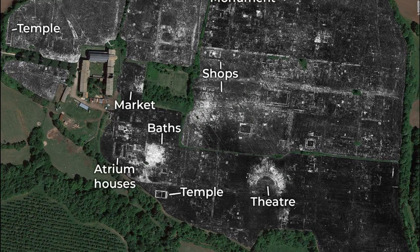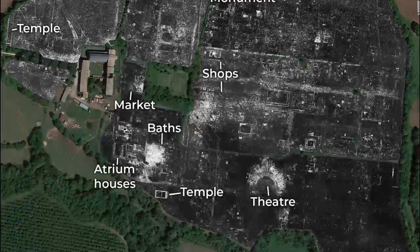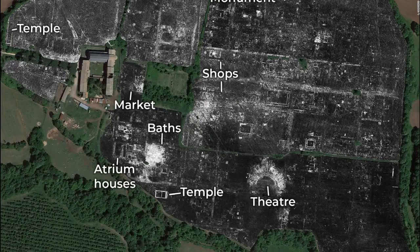The images even showed a network of water pipes that ran beneath the city's blocks and streets, connected to a large rectangular building and led to an aqueduct. Part of the rectangular building was likely an open-air pool that was part of a public bathing complex, the researchers said.